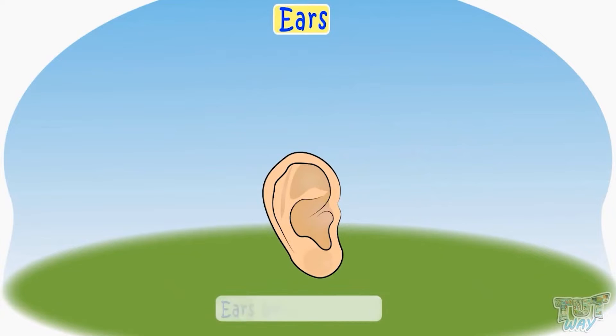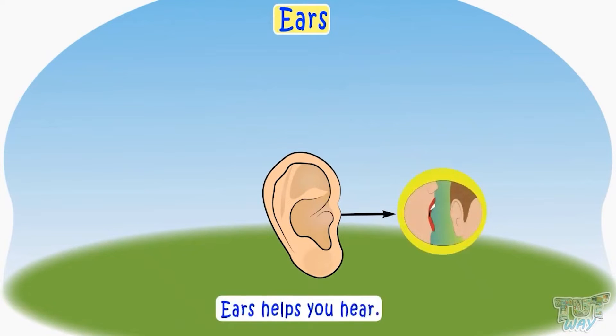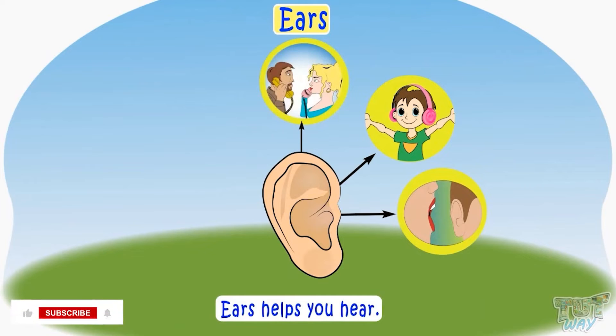Ears help you hear. You hear songs, listen to your friends, parents, and teachers — all with the help of your ears.